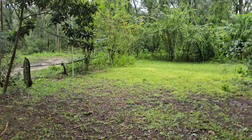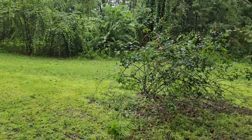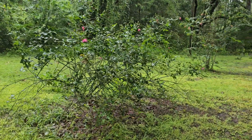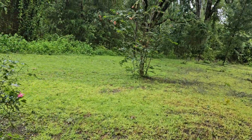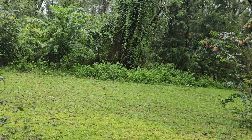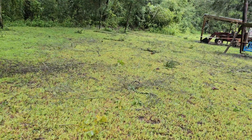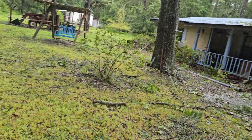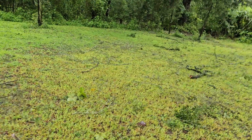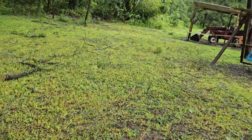Hope y'all are doing okay, and anybody else down in Florida — hope y'all are doing okay and didn't have any harm come to y'all. I talked to my son Ray; he's without power. Look at all these limbs — I've got to watch my step, I keep getting into these limbs. They're all over the yard.